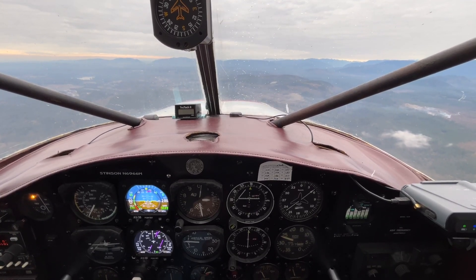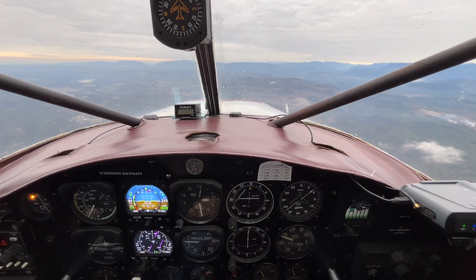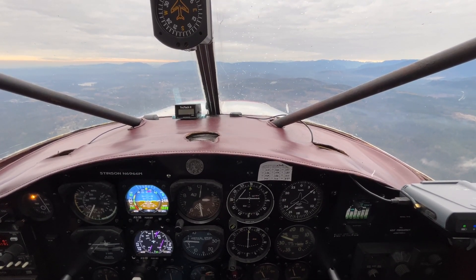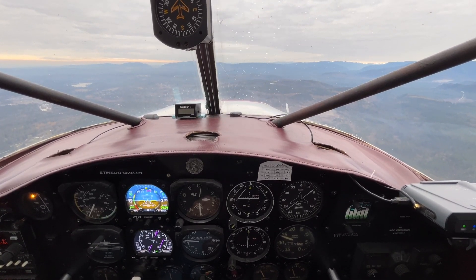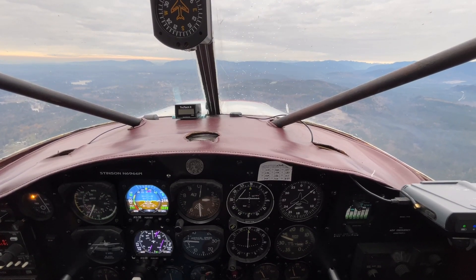Enumclaw traffic, Skyhawk 4 Tango Romeo is final landing 07, full stop, Enumclaw. Enumclaw traffic, Skyhawk 9-1-Alpha: got the landing traffic in sight, will be number two behind you for landing runway seven. We're about eight miles out, Enumclaw. Alright, very good — dismissed, traffic in sight.